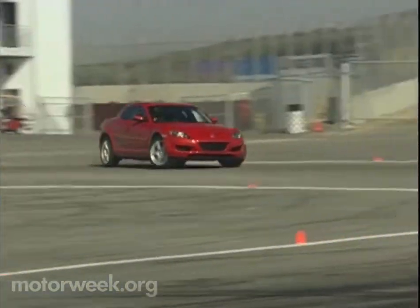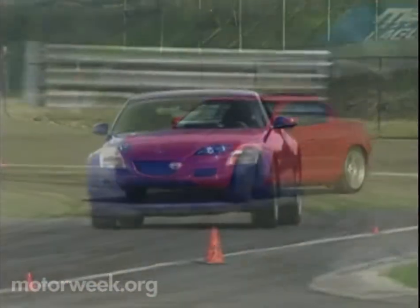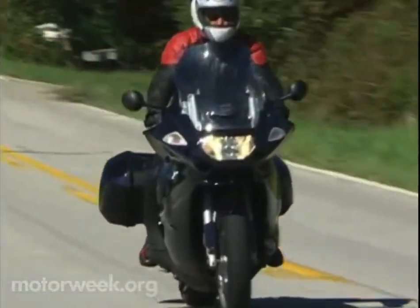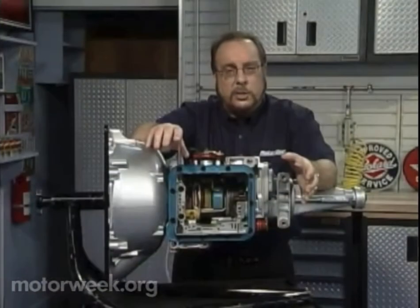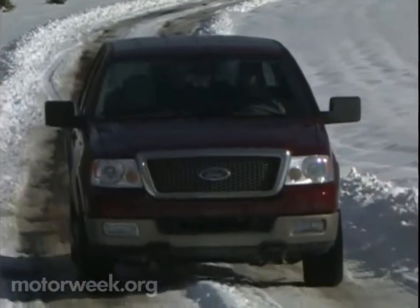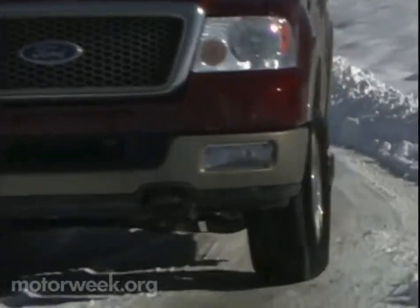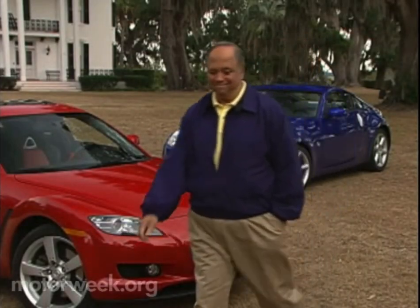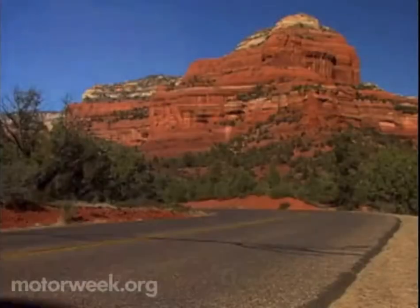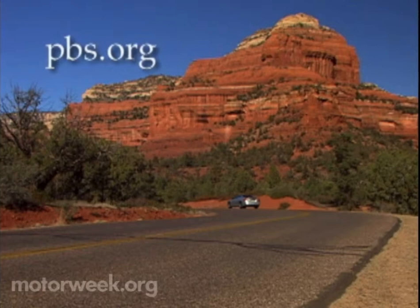Join us next week for more Motor Week, when we'll pit the new Mazda RX-8 against Nissan's 350Z and go sunning in Saab's 9-3 convertible. We'll also travel the two-wheel highway on a pair of cool BMWs. Pat Goss explains the merits of shiftless transmissions. We'll also have another long-term road test update and all the latest motor news. I'm John Davis — we'll see you then. To learn more about Motor Week, television's original automotive magazine, visit PBS online at pbs.org.